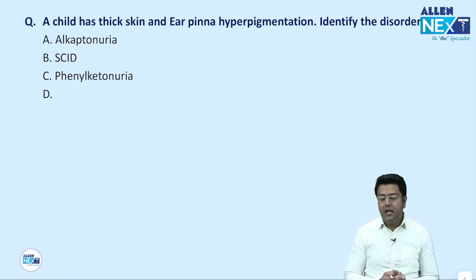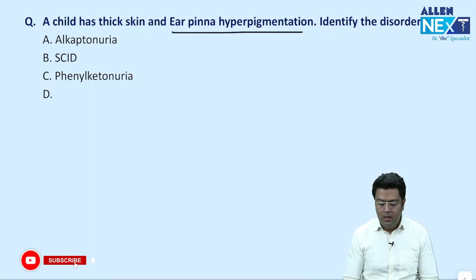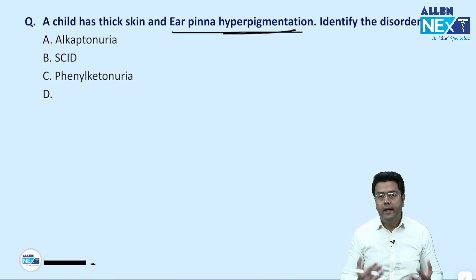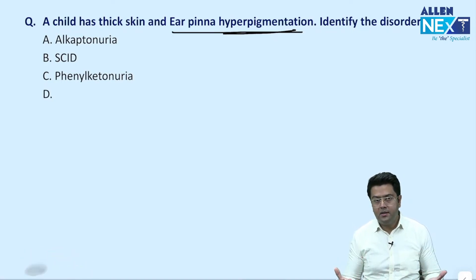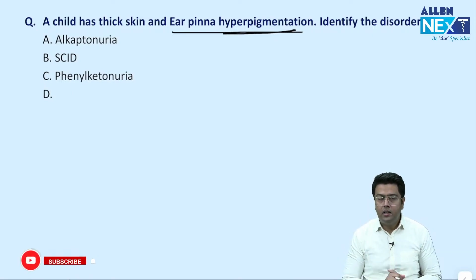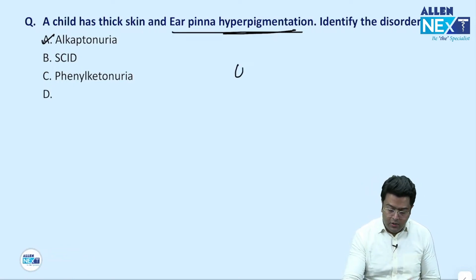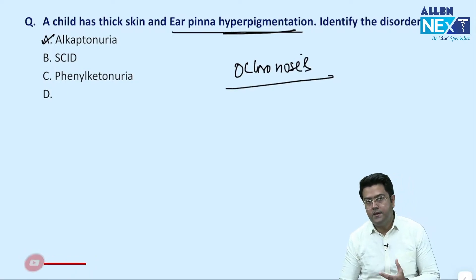When a child has thick skin, we know about ear pinna hyperpigmentation. Hyperpigmentation is seen in — out of three options — the only disease where hyperpigmentation is seen is alkaptonuria. Even if I do not know about ear pinna, if I remember hyperpigmentation on the palms, soles, ear pinna, tip of the nose — there are a lot of areas where hyperpigmentation can occur. That is alkaptonuria. Ochronosis is the other name — if alkaptonuria is not mentioned, ochronosis is the other name for the same disease.